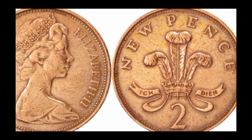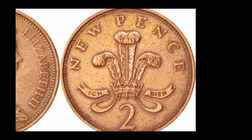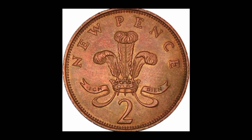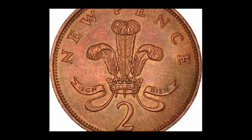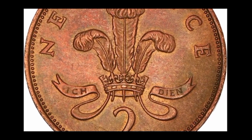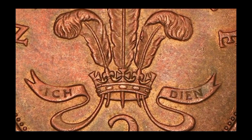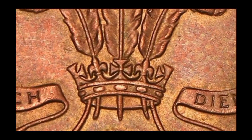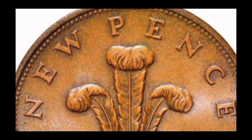The most valuable two new pence coins are those in excellent condition that have been well preserved, fetching high prices at auction and highly sought after by collectors. For instance, the 1971 two new pence coin in uncirculated condition can be worth up to £30,000, whereas a circulated coin may only be worth a few pence. A rare two new pence coin is coming up for auction at Heritage Auction.